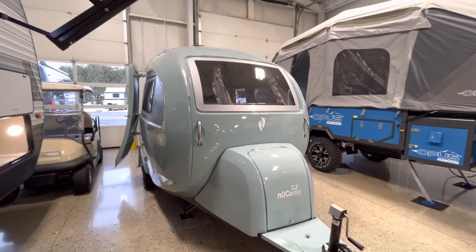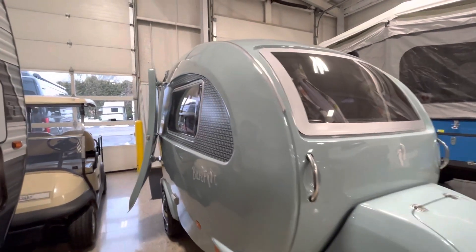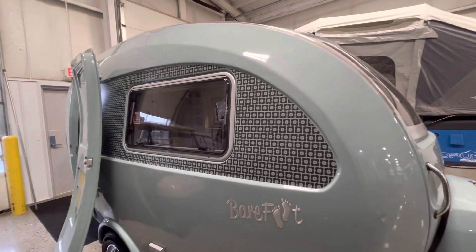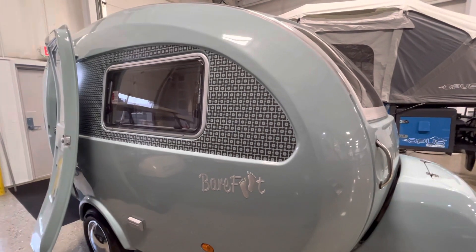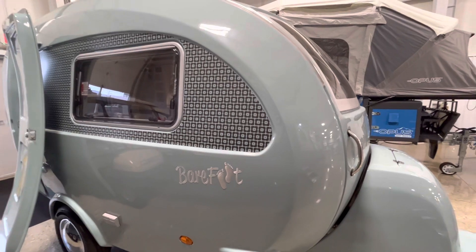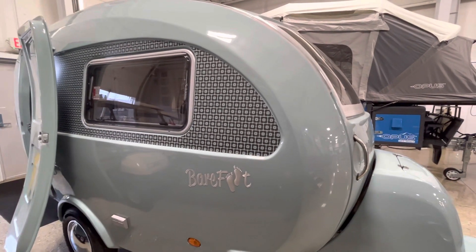This is going to be the 2023 NuCamp Barefoot — their brand new product from NuCamp. This is a one-piece fiberglass shell made into a small 2,000-pound teardrop camper. They got the design from the UK and have been working on it for years, and they finally got to release it here in the United States. We have one available at Vierinx.